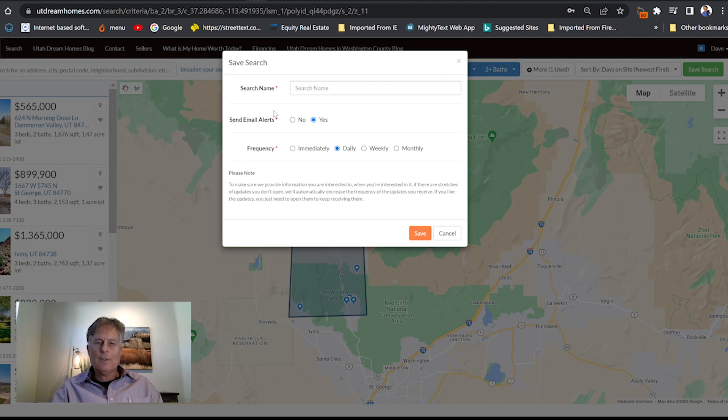Then it'll ask you to save the search and name it. In this case, we're going to name it Dameron. And you can select whether you want it sent immediately, daily, weekly, or monthly.